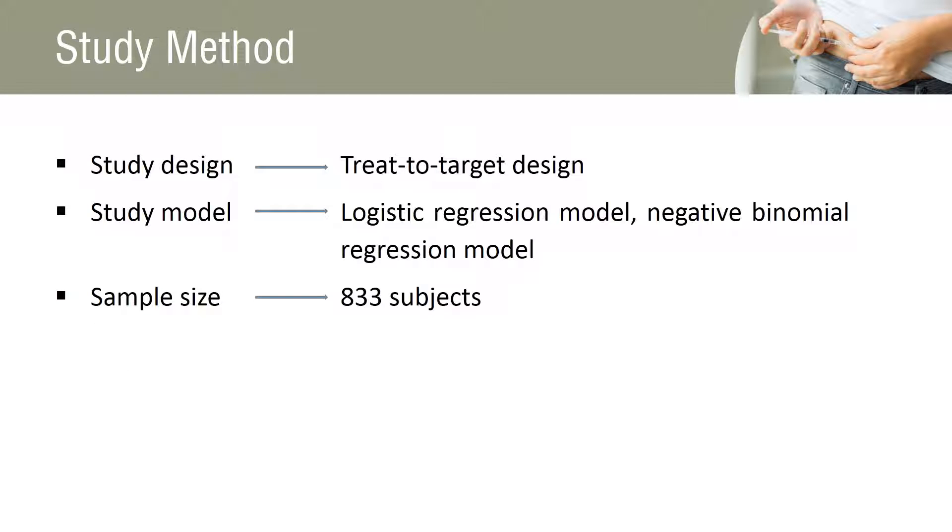The study design is a treat-to-target design, used to achieve improved and similar glycemic control in the two treatment groups. Both logistic regression model and negative binomial regression models are used to analyze the hypoglycemic episodes in the treatment groups.